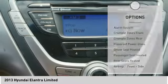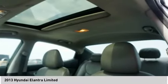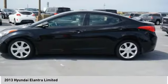Trip computer, child safety locks, power door locks, power windows. Come take a test drive today.